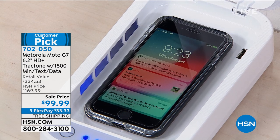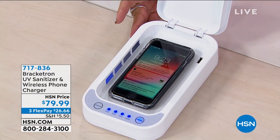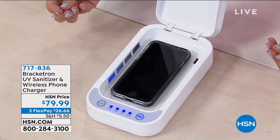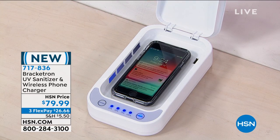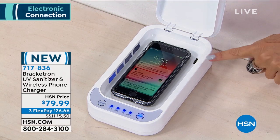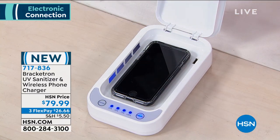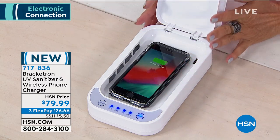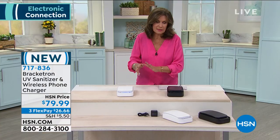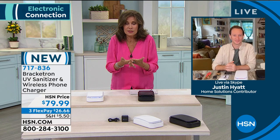But first we have something brand new — the Bracketron UV sanitizer. Who doesn't need to sanitize your phone now? Even if you wear gloves and go in the store and touch things, then what do we touch? We touch our phone all day. You don't want to put liquids on your electronics. Bracketron has a UV sanitizer — you pop your phone in, close the cover, and it sanitizes your phone.